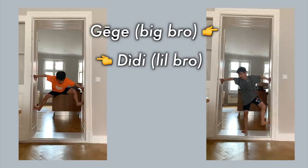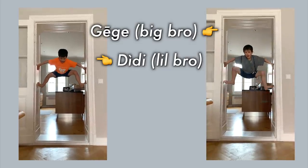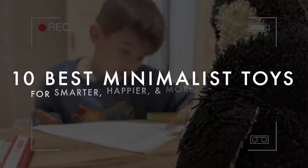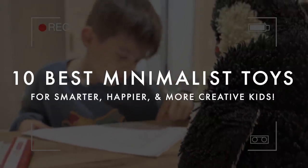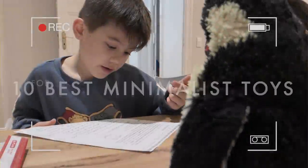And my third qualification is as a mom. I am the mom of two very active young boys. They love to run, they love to play, and they still love toys. And over the years, I've seen what they play with and what they don't, and what really contributes a lot of value and fun to our lives, and the toys that they just forget about after a day or two. So that's why today I'm putting all of that experience together into this list of the 10 best minimalist toys for you.